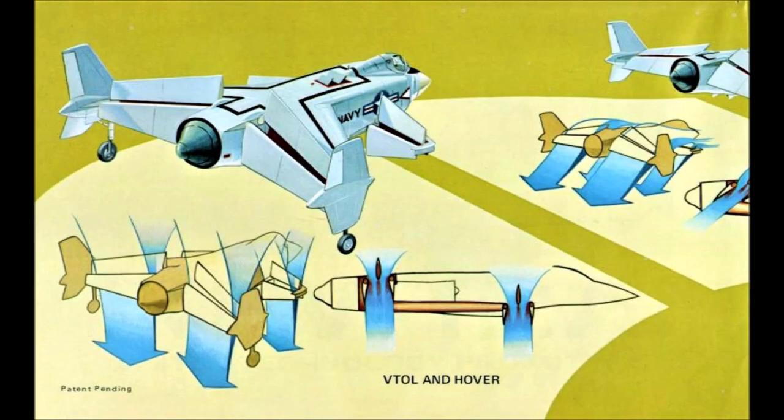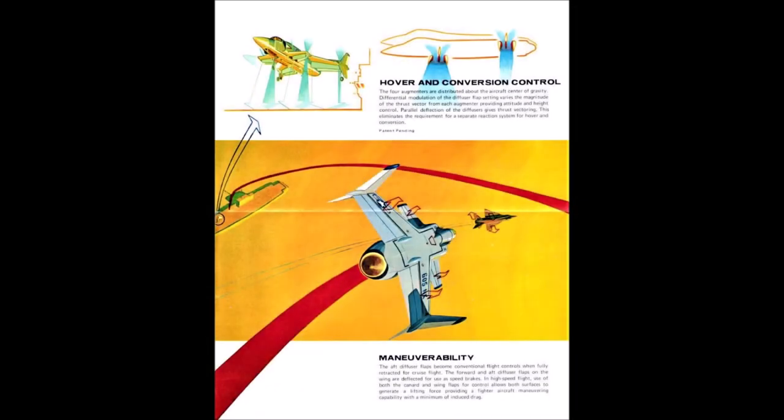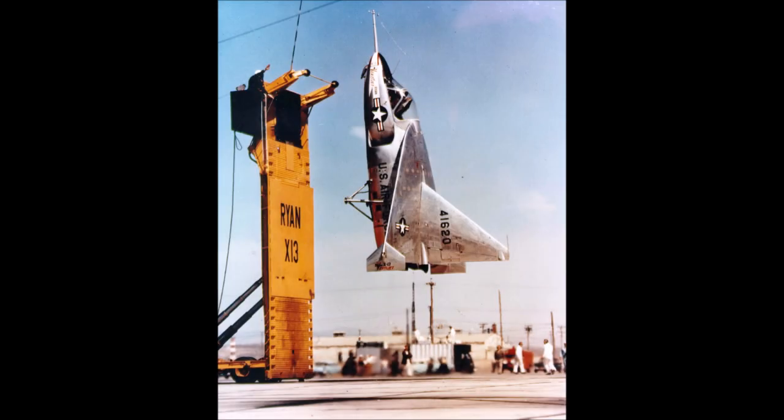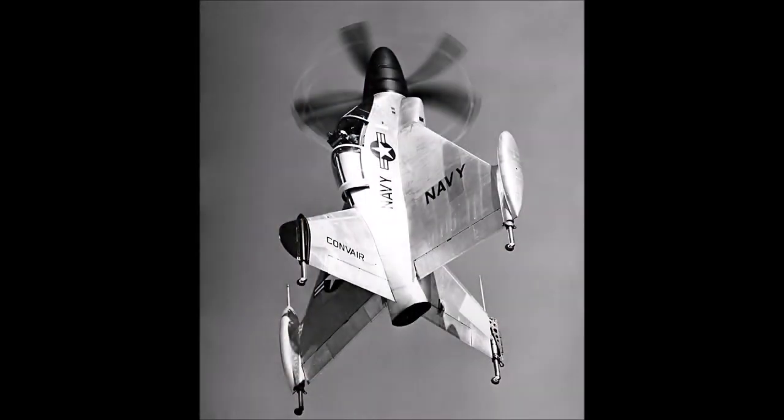As World War II ended before this plane could be created, future work continued beyond World War II, being spurred on by the threat of nuclear annihilation during the Cold War. The 1950s proved to be a time of great progress towards VTOL designs, whereas the 1960s and 70s saw those designs come to fruition, largely due to advancing technology. Experimental planes such as the Dornier DO-31, the Ryan X-13 VertiJet, and Convair XFY Pogo were being built with varying degrees of success.